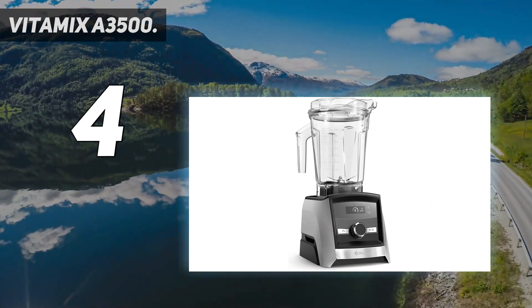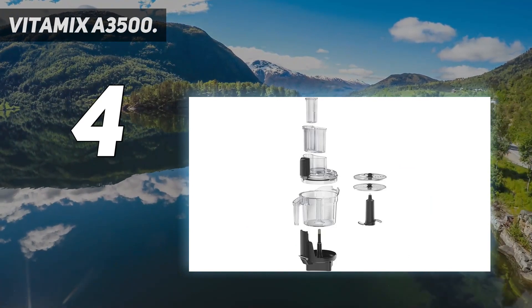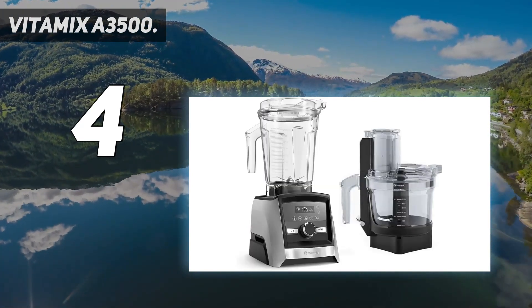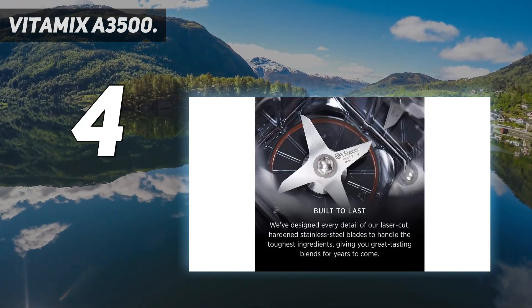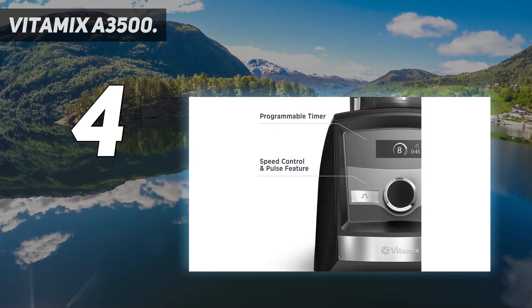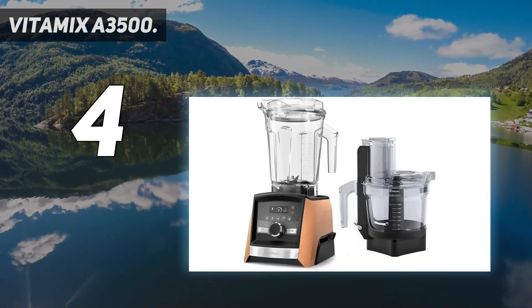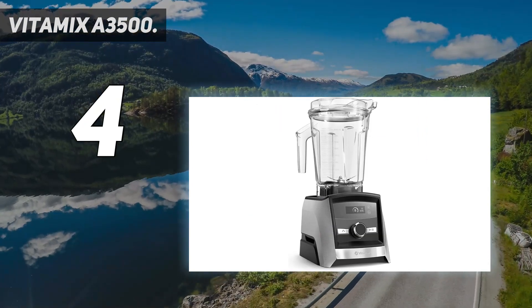The five pre-programmed controls are touchscreen-style, complemented with a tactile variable speed dial allowing for precise control. An auto-clean mode uses a pulse-to-full-speed cadence to effectively dislodge stubborn ingredients from nooks and crannies, pushing soapy water from top to bottom, leaving the container completely clean. Vitamix's premium reputation and price are matched by an impressive 10-year warranty.